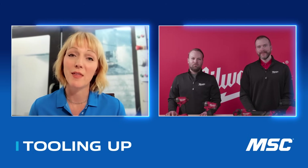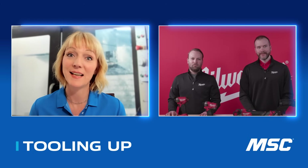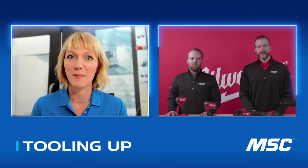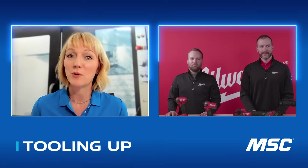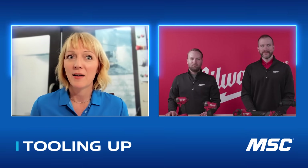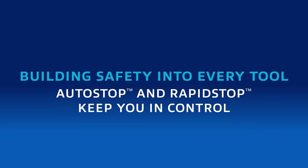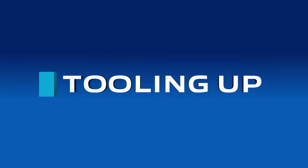Now we want to dive into the newest technology, and this is really exciting. When we say we're tooling up, let's talk about how you can actually tool up and make power tools more safe and more ergonomic for end users as well. Tell me a little bit about the newest, latest, and greatest technology from Milwaukee Tool.